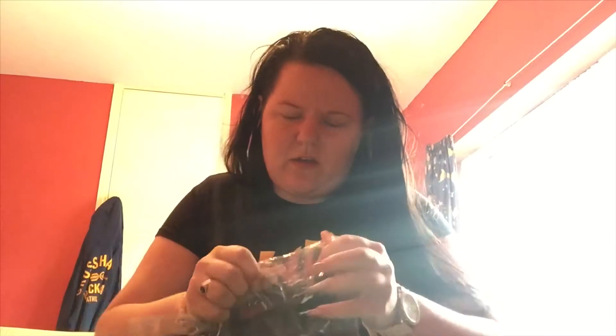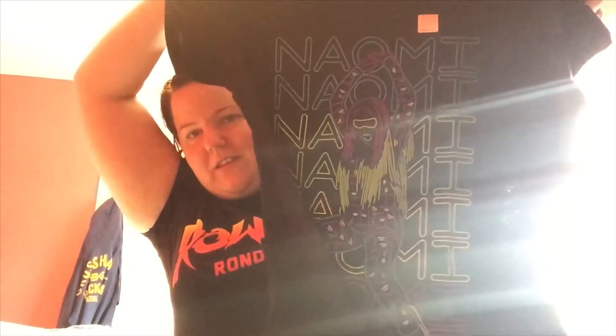My first t-shirt — it's something I haven't got before. It's the Naomi Feel the Glow t-shirt, which is completely epic to say the least. And it's got 'Feel the Glow' at the back. I love this t-shirt, it's cool.